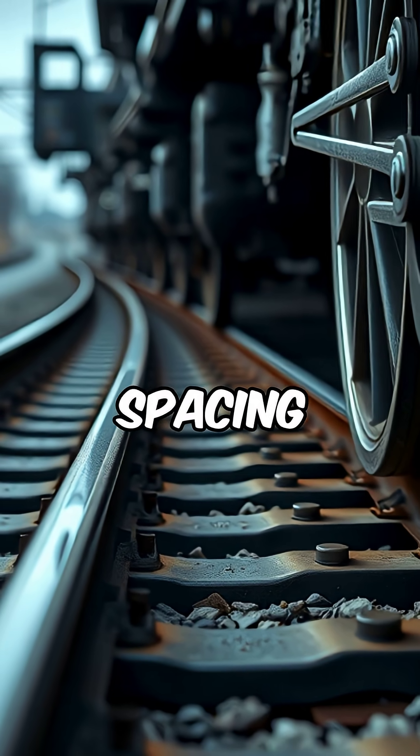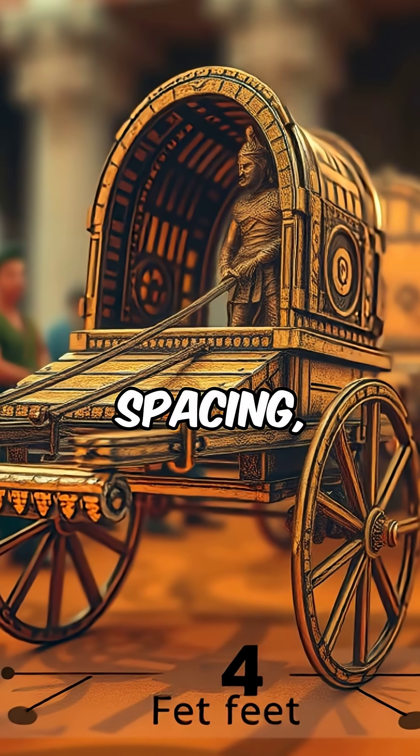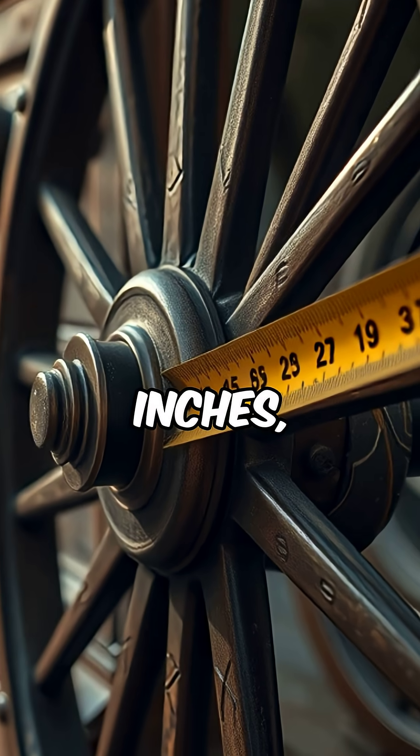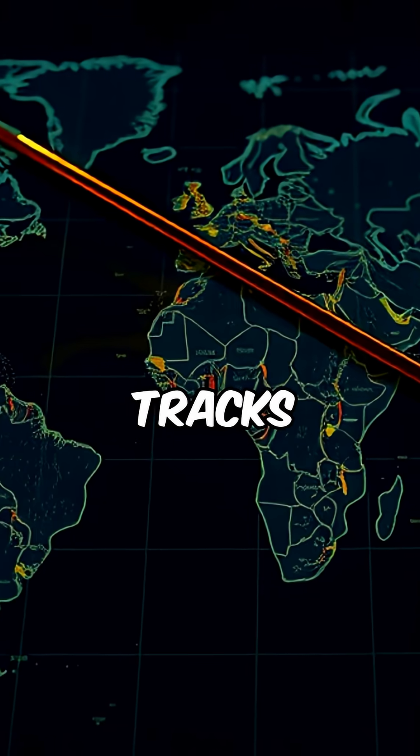Did you know that the standard railroad gauge spacing in America can be traced back to ancient Roman chariots? This gauge spacing, set at 4 feet 8.5 inches, is the width between the inner sides of the rails on the majority of train tracks around the world.